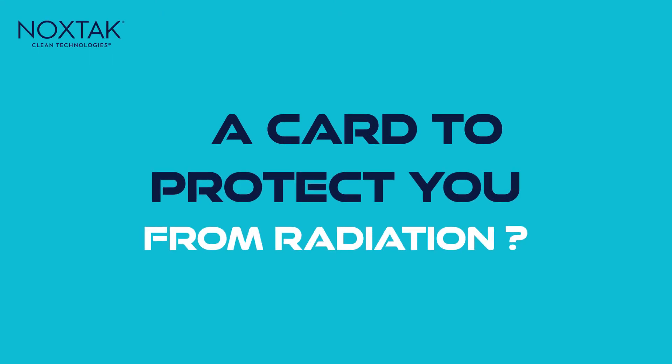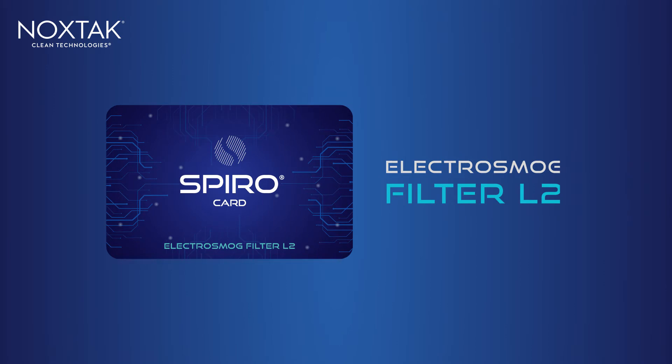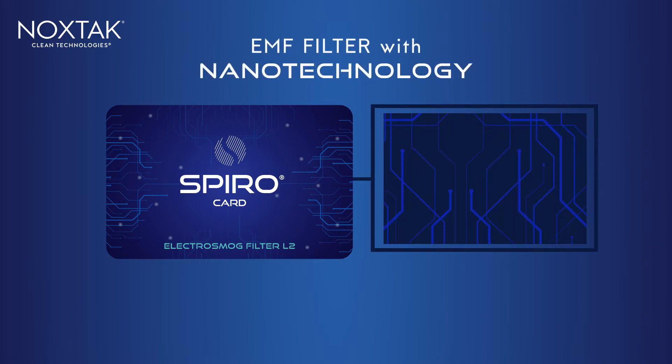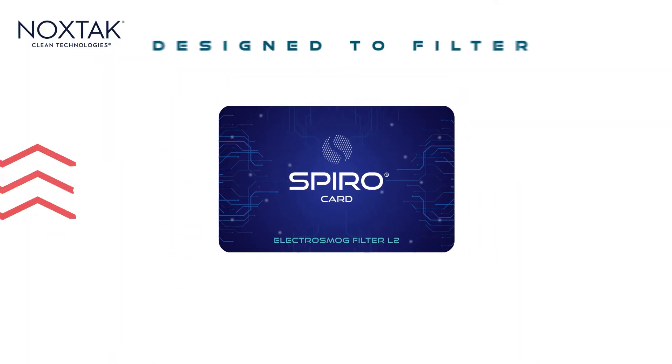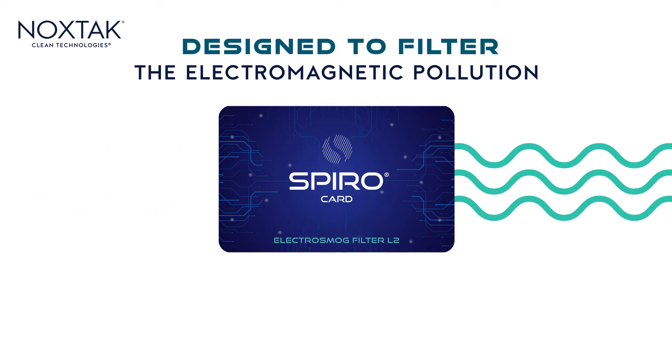A card to protect you from radiation? The SpiroCard L2 is the only solution capable of filtering radiation without blocking it, allowing electronic devices to function properly. The SpiroCard can effectively filter average emissions from up to three personal devices or one 5G chip phone.